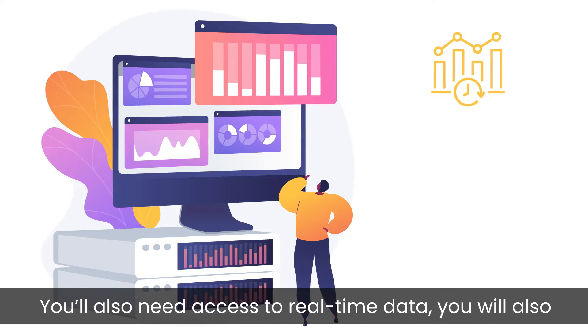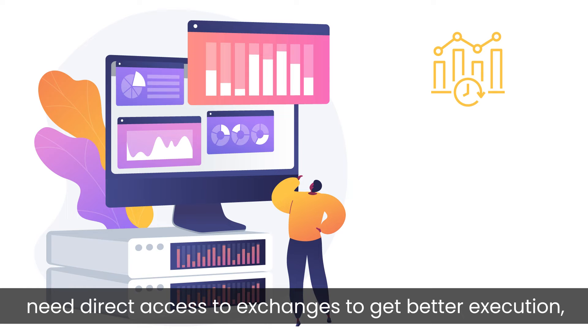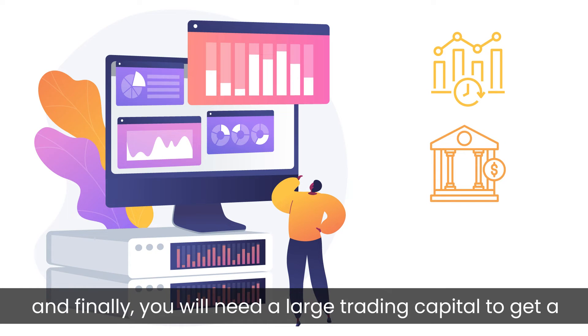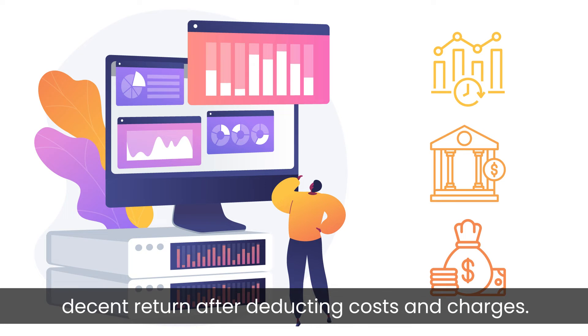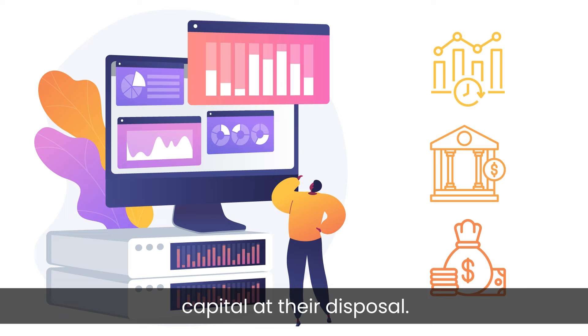You'll need to spend a lot just to set up everything. You'll also need access to real-time data, as well as direct access to exchanges to get better execution. And finally, you will need a large trading capital to get a decent return after deducting costs and charges. That's why large players normally do HFT with huge capital at their disposal.